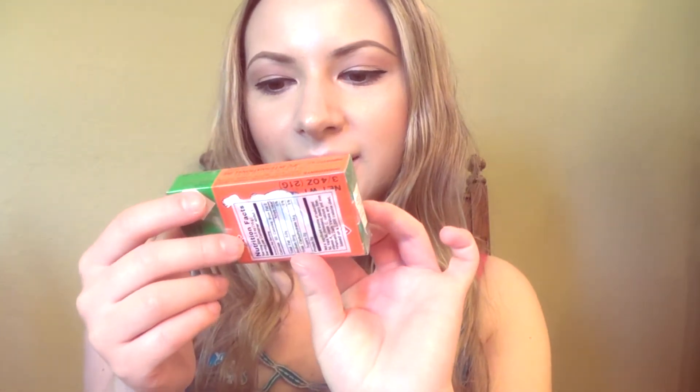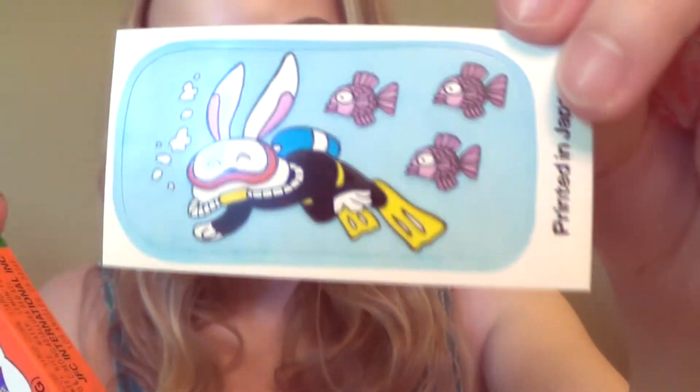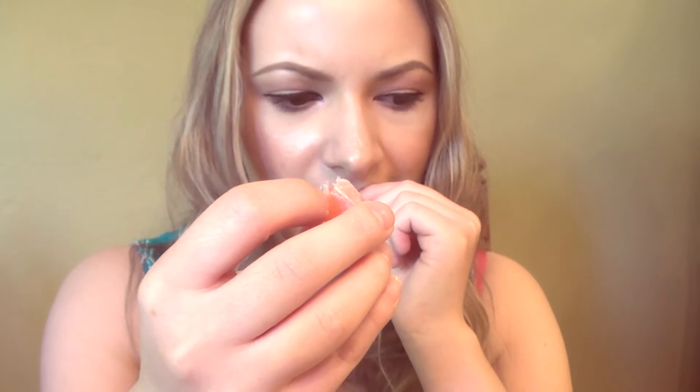The next one we're going to try is the rice candy. I got this because it has a little picture of a cat. I'm not quite sure what to expect, but let's try it. I thought rice candy would look different than this — it's kind of a hard candy. Oh, I get a sticker! You get a little sticker with a bunny that's like scuba diving with a little fish following him. But let's try the candy.